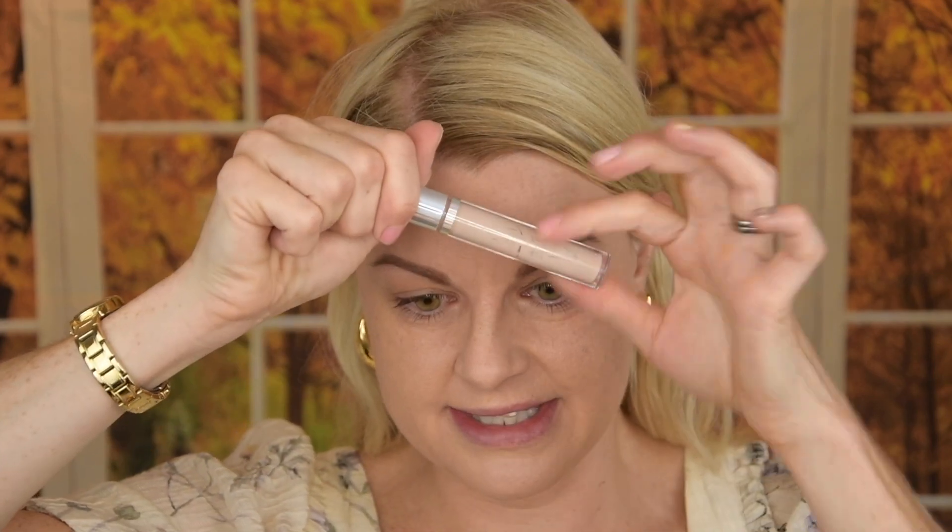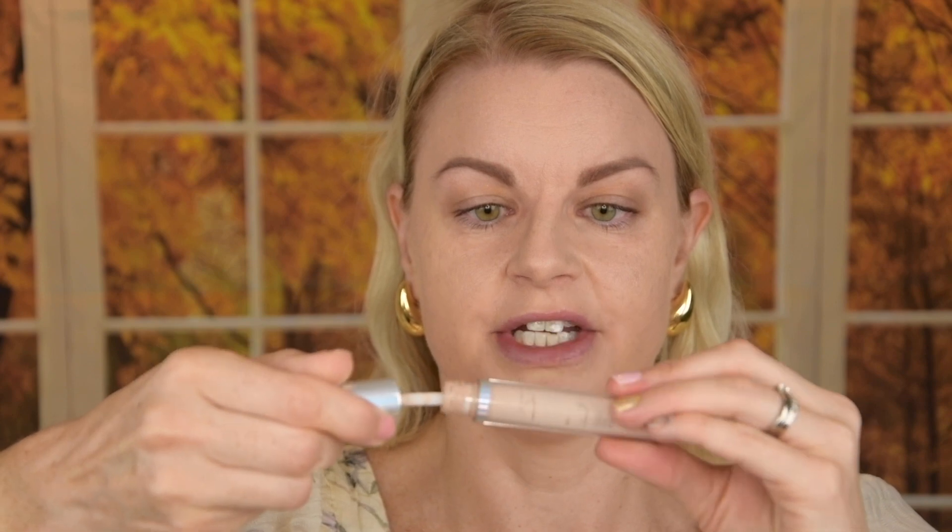It's a concealer and you can see I've scraped almost everything out — it's nearly empty because I love it that much. That is how much I actually like this one. And the shade is perfect — I feel like finding a perfect concealer shade is a problem for me, but this one nails it, which is so typical that it's almost gone.